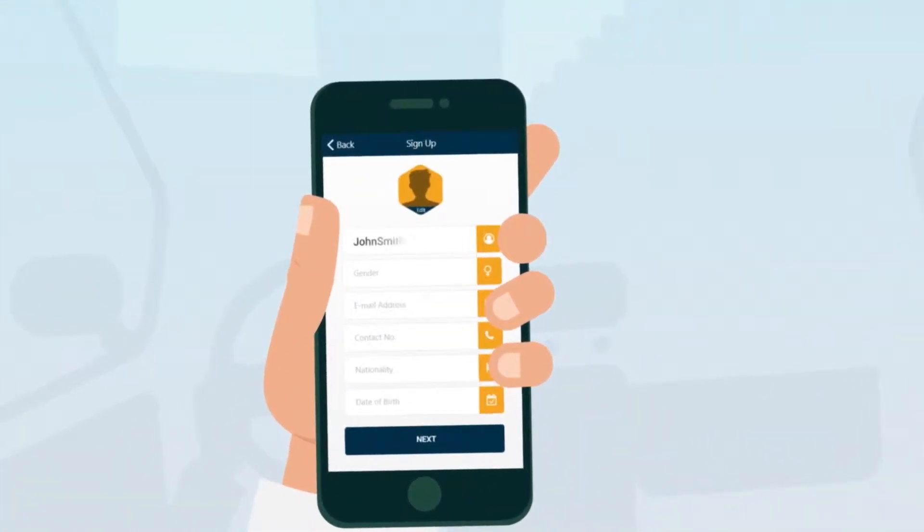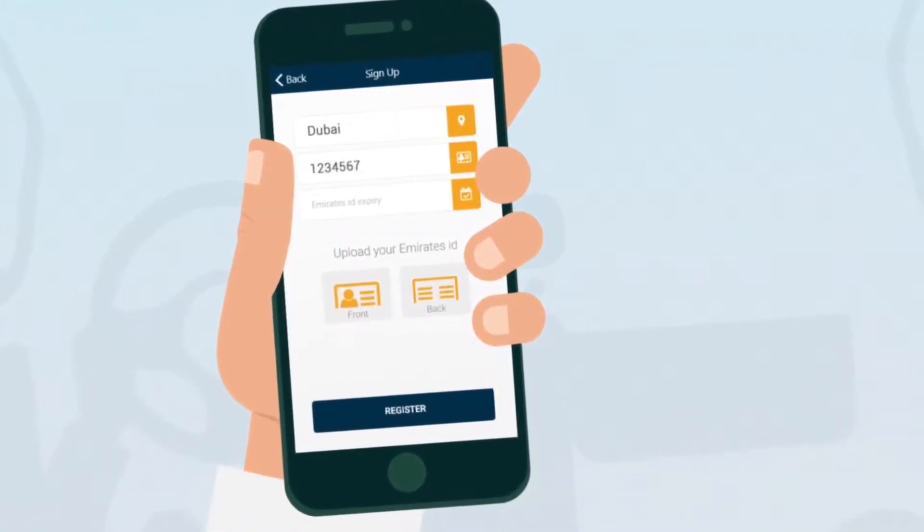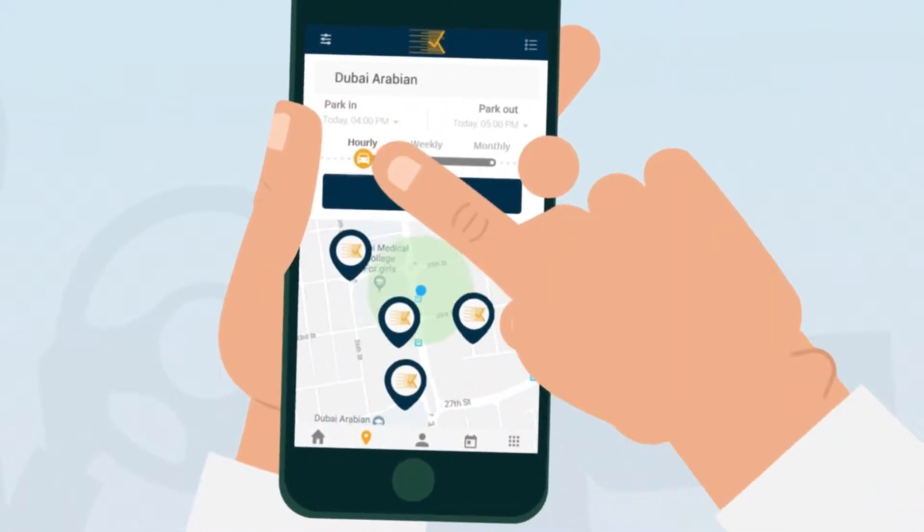Just register your details, then sign in, and discover empty spaces with real-time availability.